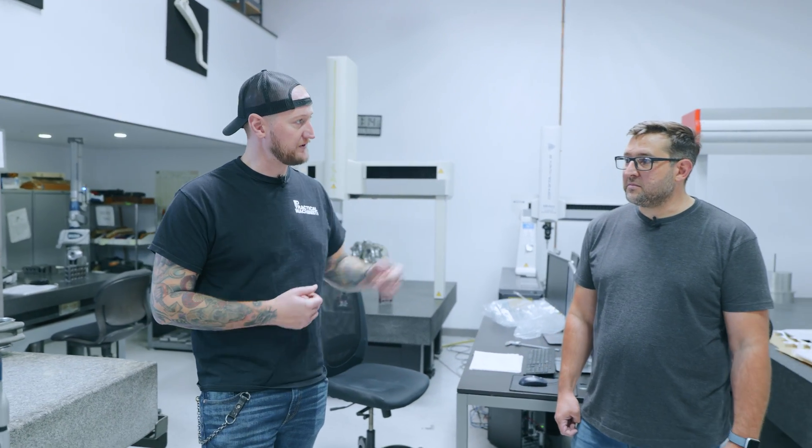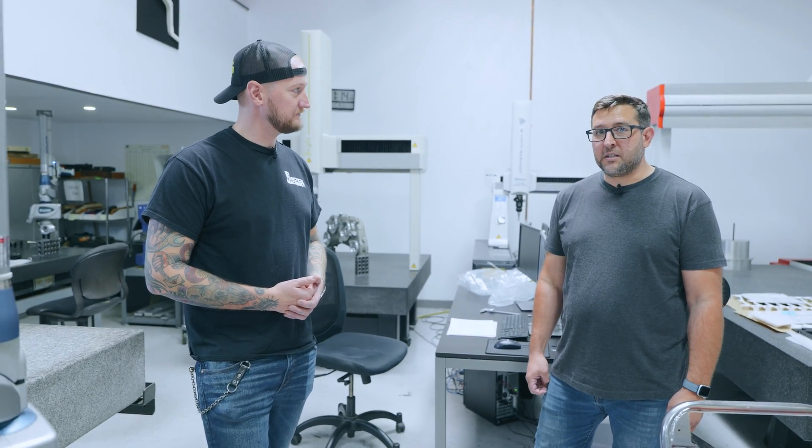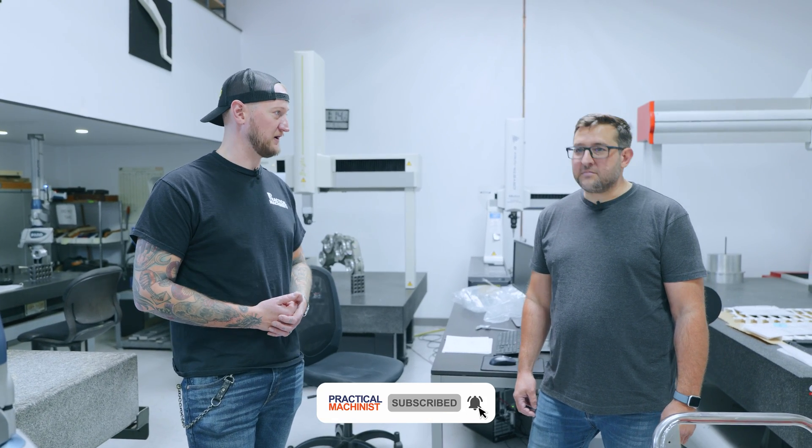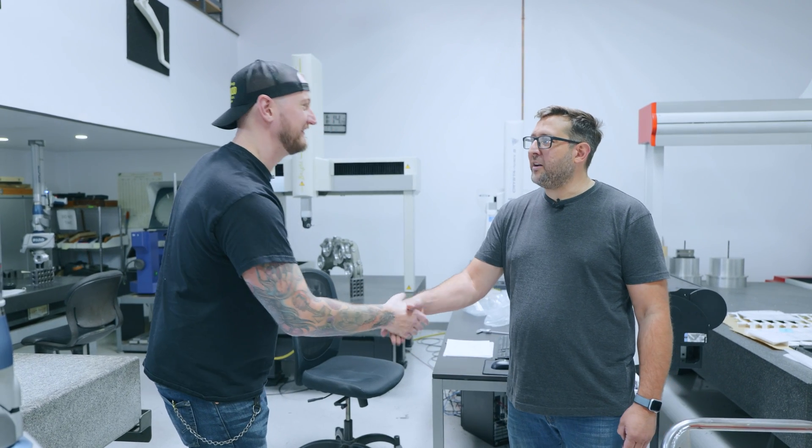There are a lot of different things involved in growing a shop — learning how to hire the right people and get them doing the right job. If people want to find out more about your company, where can they go? Our website is ems-mfg.com, and we're also on Instagram. Thank you very much for having us — thanks for coming by.